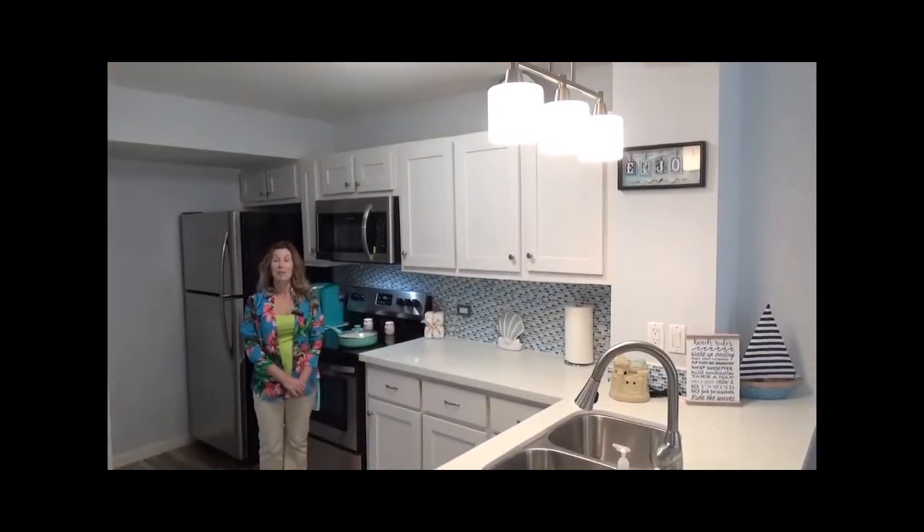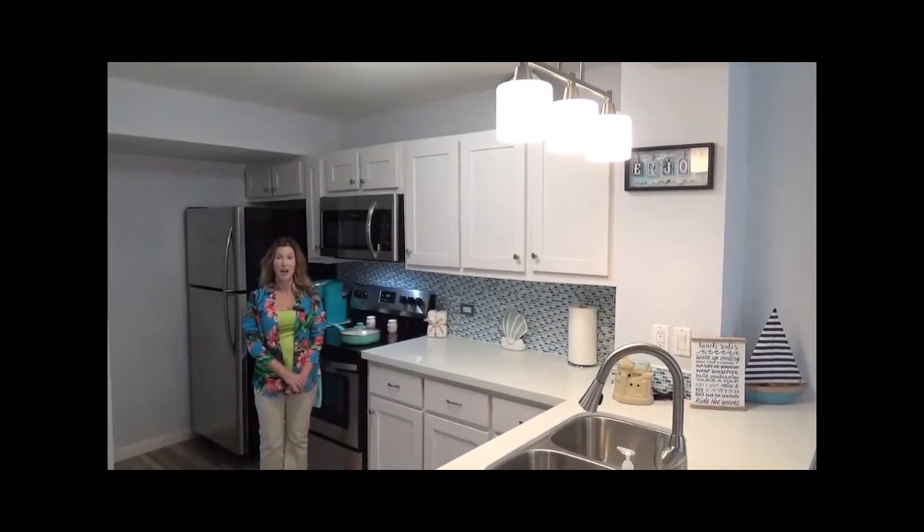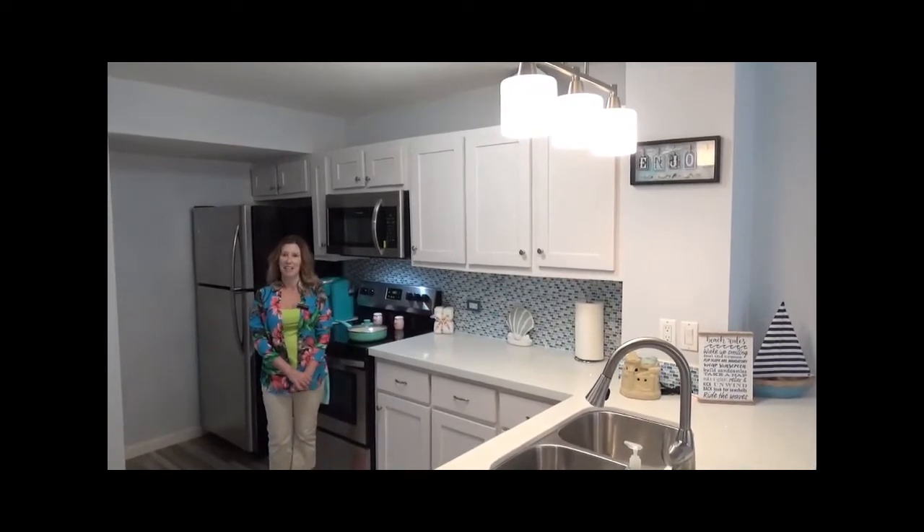This kitchen has been completely remodeled — new cabinets, quartz countertops, stainless steel appliances, and a gorgeous tile backsplash.